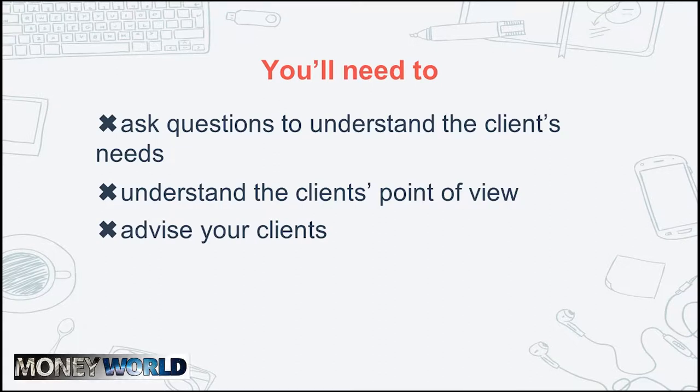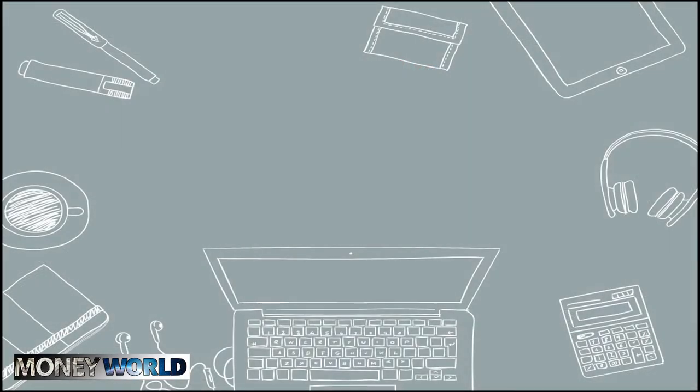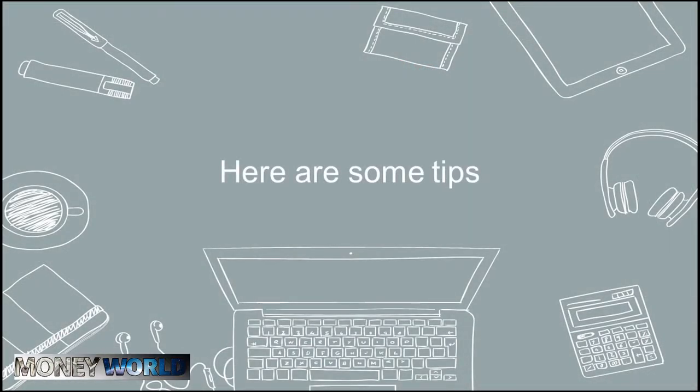Once you understand that, you can go out on a quest to find your first client. Getting clients is probably the biggest challenge fresh graphic design freelancers have. The competition is huge, as the internet allows clients to get projects from anywhere — and maybe sadly, from anyone. Here are some tips you can use when finding your first client.